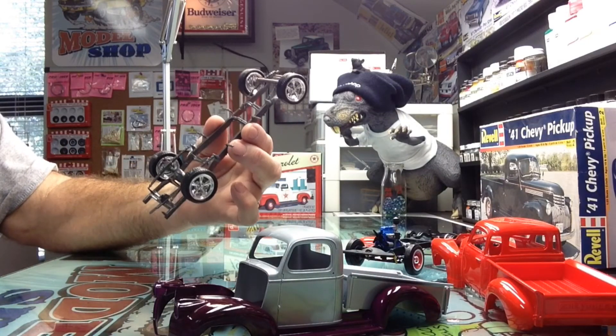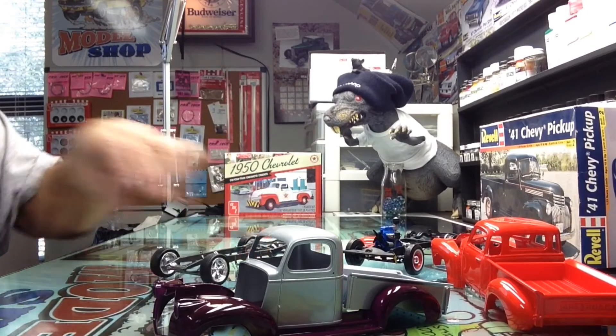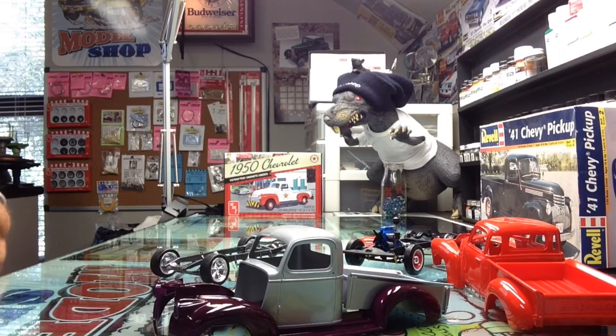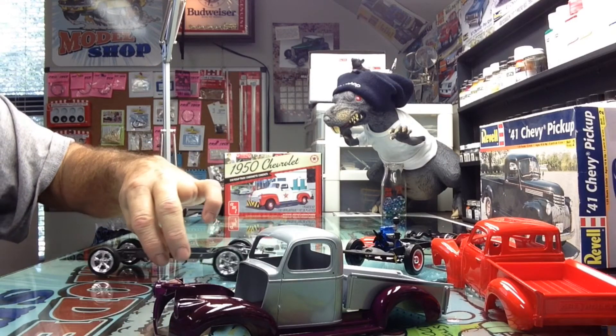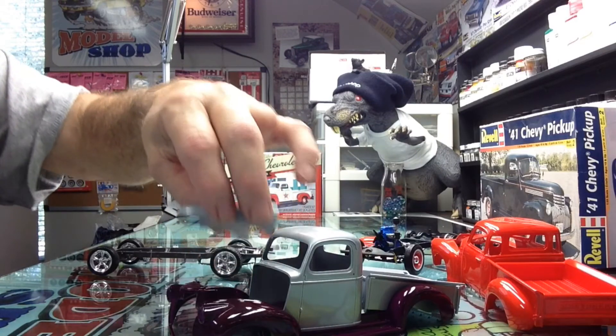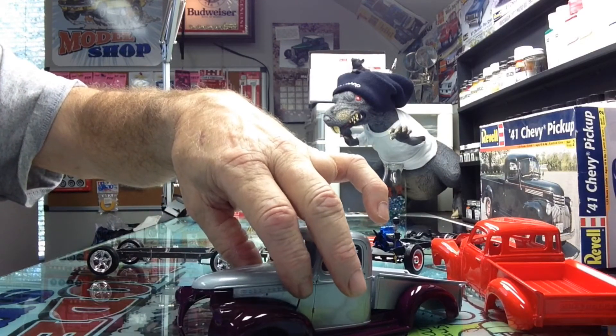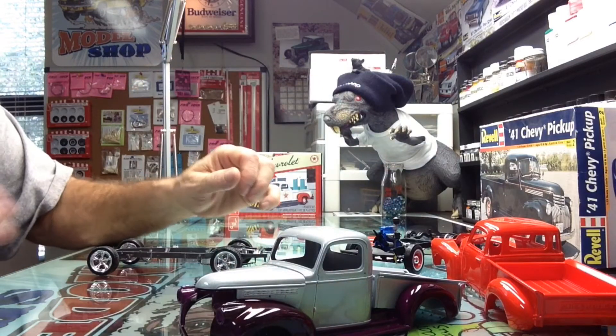We've just got basic chassis work done so far. Still got to put all the shocks and engine and all that. I got the engine block painted but I don't have anything together on it yet. Hopefully in the next couple of weeks we'll get these two finished up.